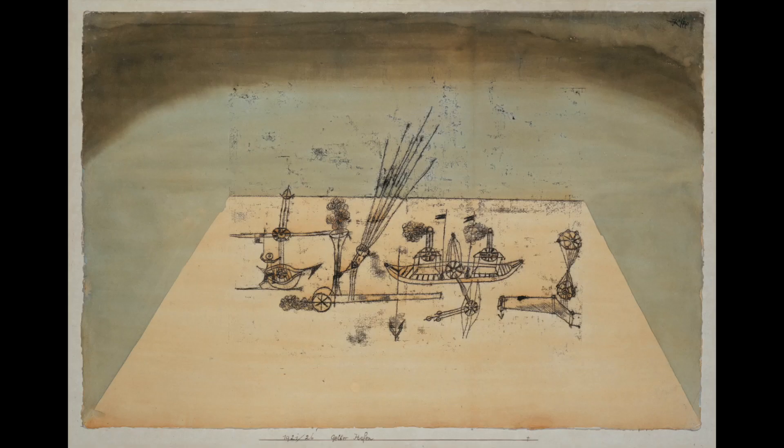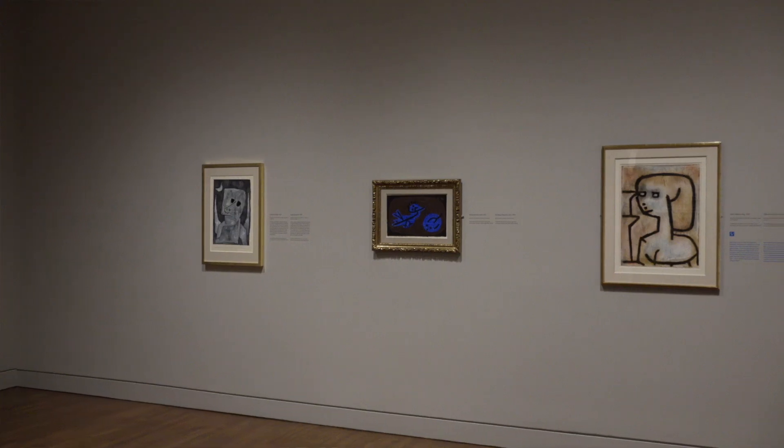In the 1930s, Paul Klee was branded a degenerate artist by the Nazis and was forced out of his teaching position. He then decided to move back to his native Switzerland, in Bern, where he was working from then on out.